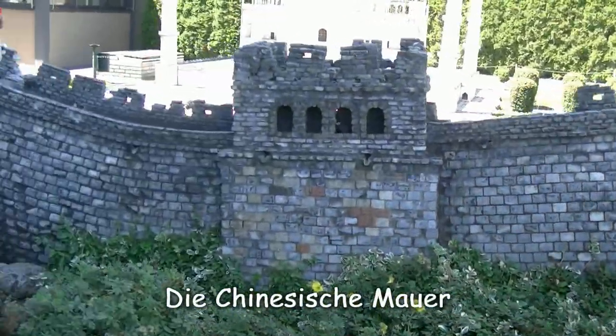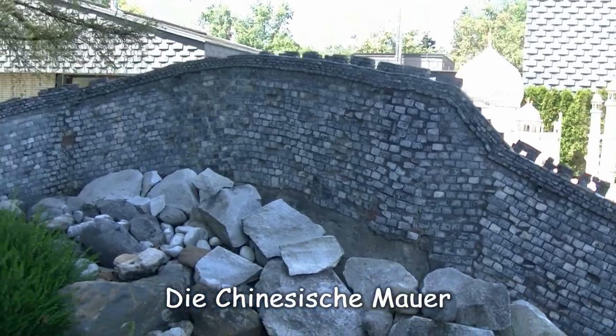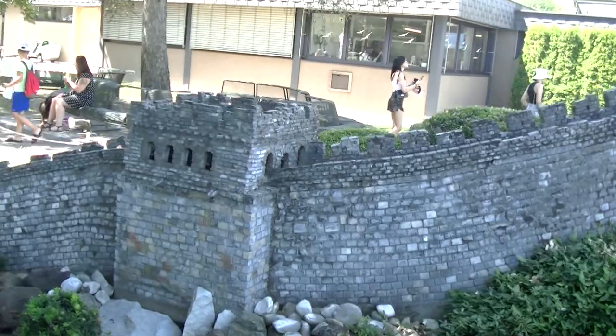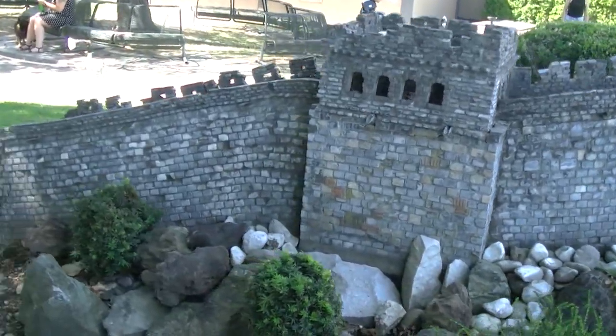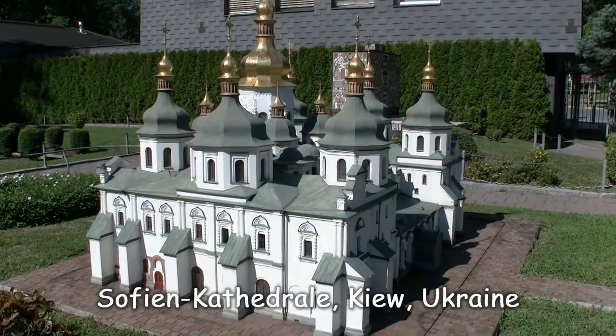Durch ihre Länge von fast 5.000 Kilometern ist die chinesische Mauer das einzige Bauwerk der Welt, das aus dem Weltall erkennbar ist. Und hier sehen wir die Sophien-Kathedrale in Kiew.